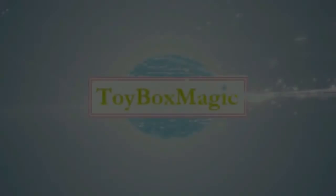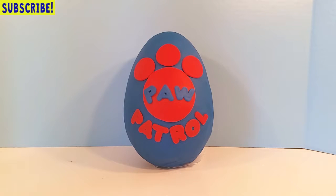Hey guys, it's us with Toy Box Magic! I'm so excited about the video we have for you today. We did this giant Play-Doh Paw Patrol egg, so obviously we have some Paw Patrol surprises inside, but we also have some other cool surprises as well. We can't wait to open it with you and get started — let's see what's inside our giant egg!